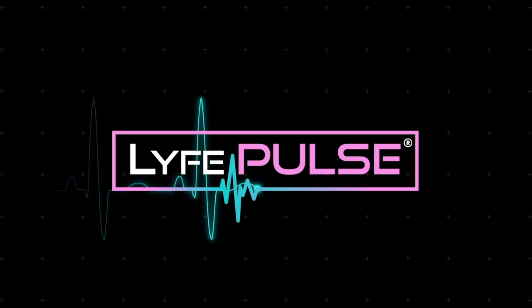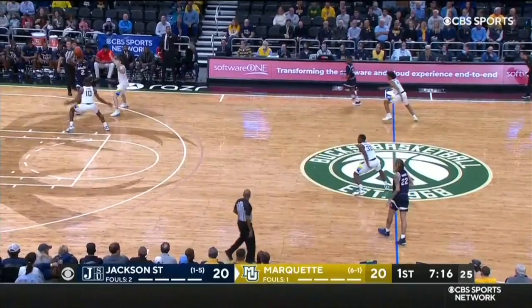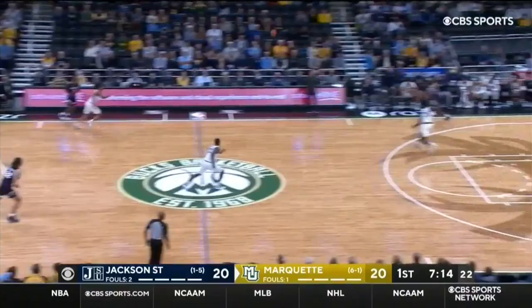Even at 20. Change of press by Marquette. 1-2. 1-1. Zone press. Jackson State.